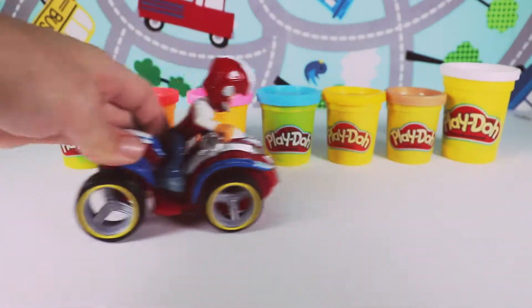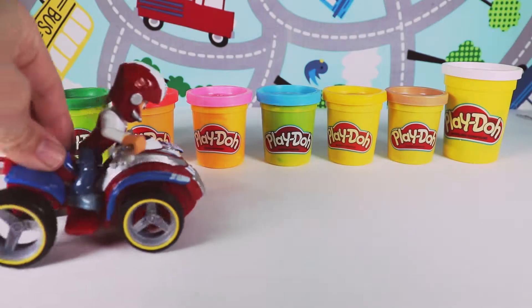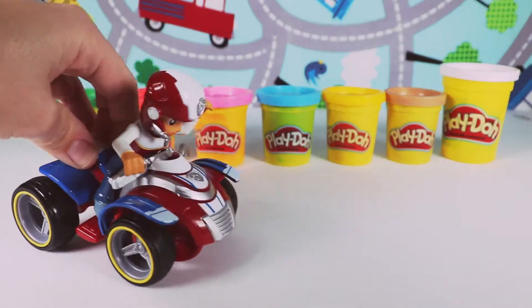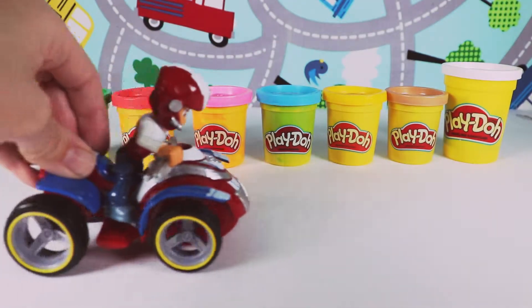Okay pups, it's time for a mission. Let's get together and get ready to go. Pups, pups, where are you pups? Boys and girls, have you seen the pups? Let's help Ryder find the pups.